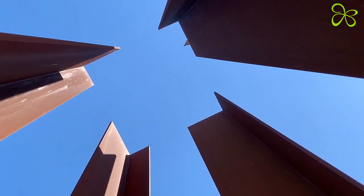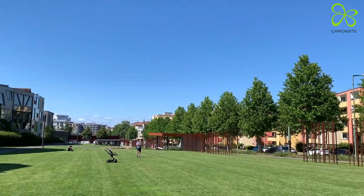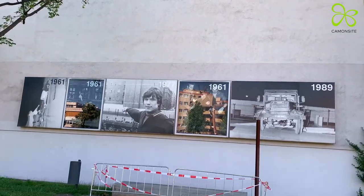A very impressive open-air exhibition is the one at Bernauer Straße, which is located directly on the border strip and gives a moving insight into the division of Berlin.